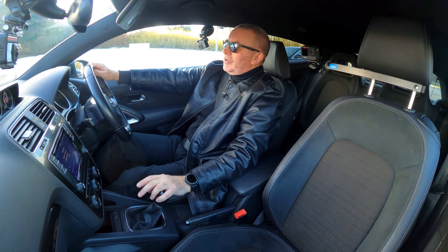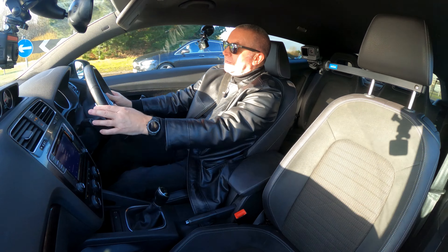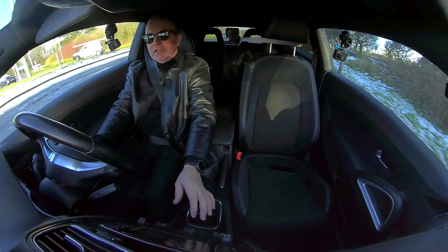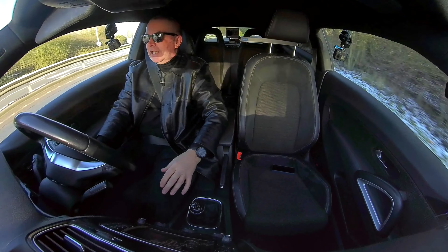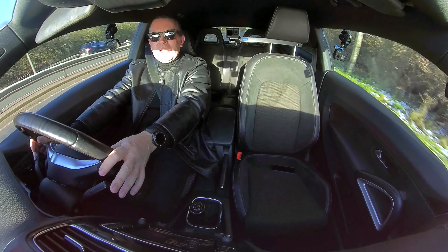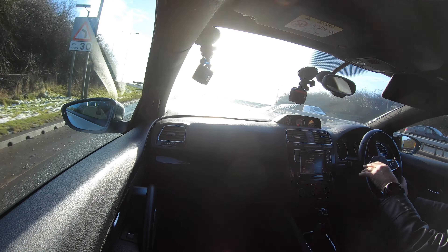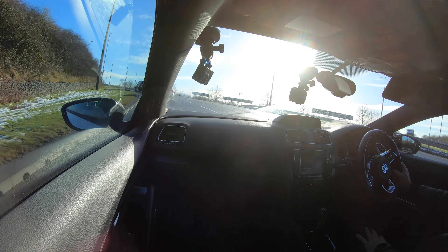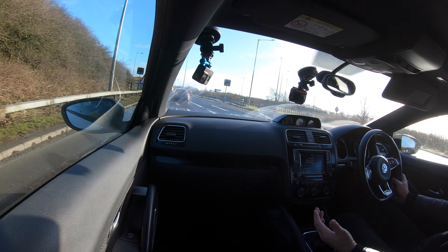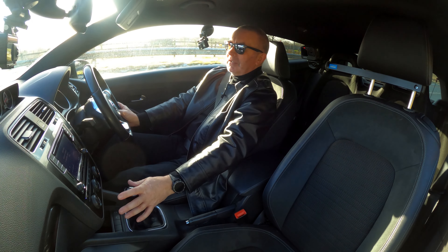I prefer automatics these days mostly, but having said that, if it was something like an old Alfa Romeo or even this, I'd probably prefer manual to be fair. Let's just go past this car — somebody very kindly has come out in their Sirocco, and that's what they look like, or rather, that's what they look like inside. Ours is better looking actually with the black pack on it.